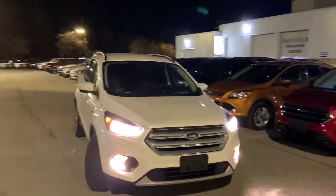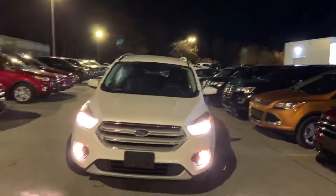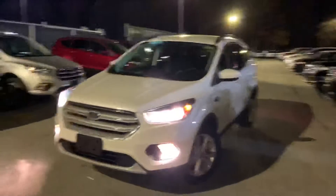Good evening, Mark. It's Luke here with Bayfield Ford Lincoln. Just want to take a quick personalized walk-around video here for you of this 2018 Ford Escape that you saw on our website.